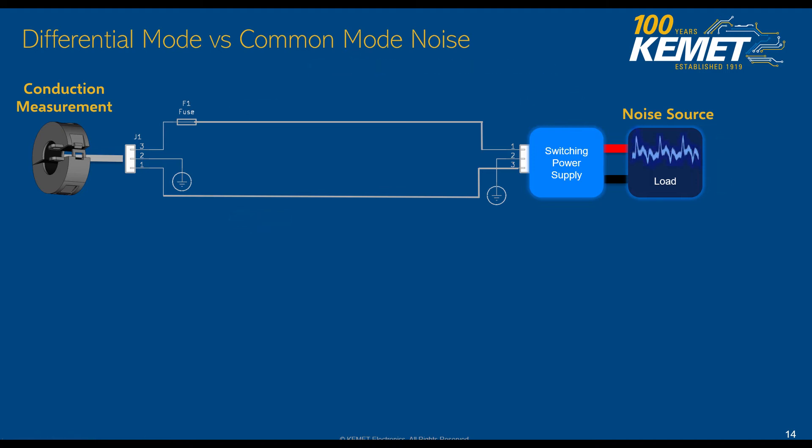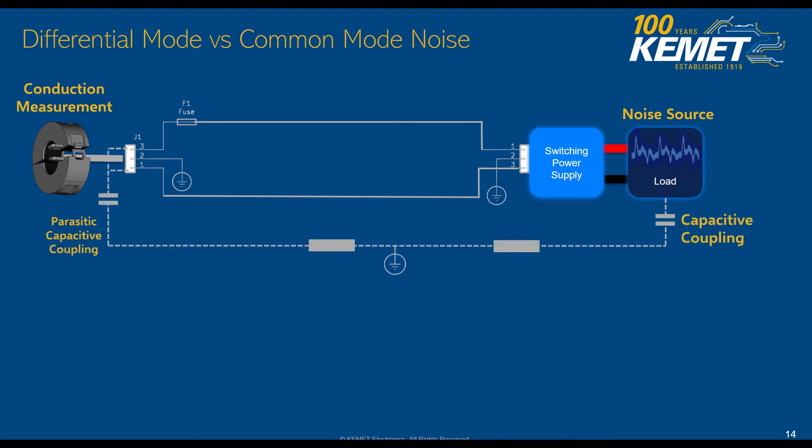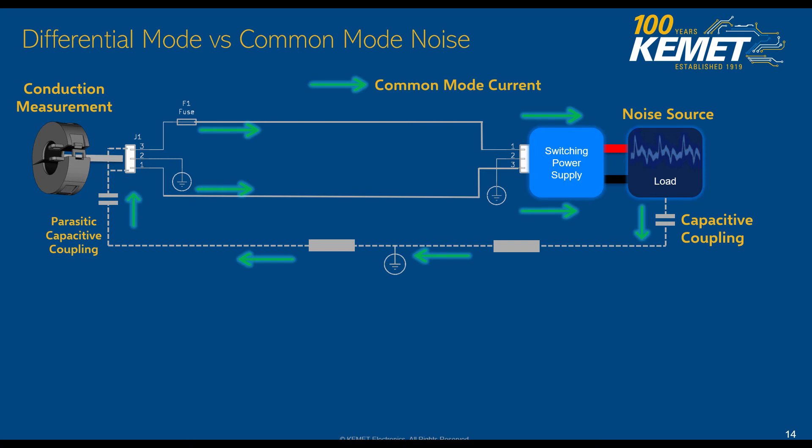Smaller than what? Well, when compared to common mode noise, where the current is present on both lines at the same time. Common mode currents are going to travel through both lines and are going to hit our load. The thing to notice is that they're not going to return to the source via the same line that they came in on — instead, they're going to find a capacitive coupling through the ground in order to return to that source. That's the one that's going to be creating our noise.